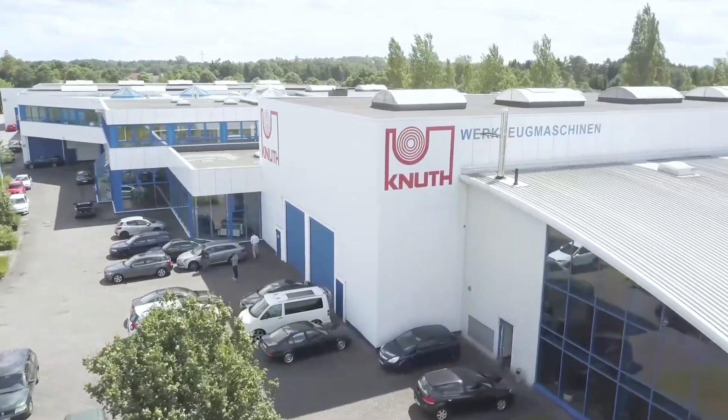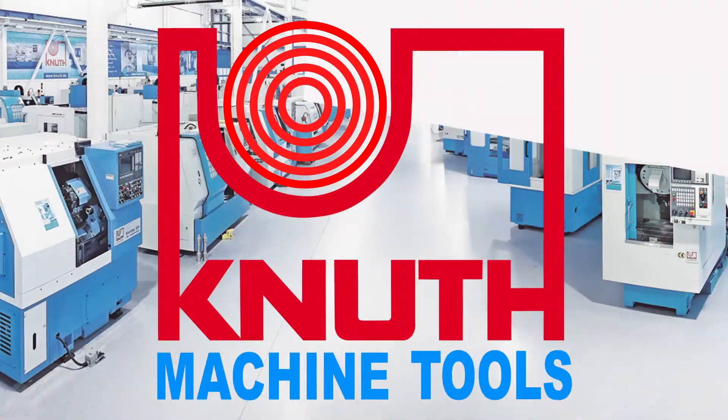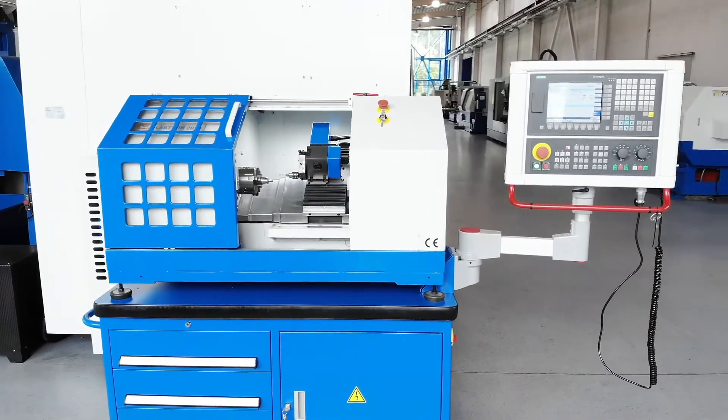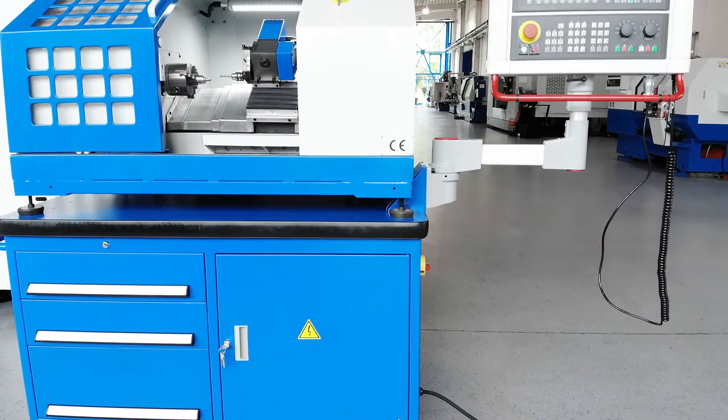Welcome to Knut Machine Tools, your reliable and quality machine tools provider. Today we present the CNC Inclined Bed Lathe LabTurn 2028. The LabTurn is ideal for CNC training but also for small series production.